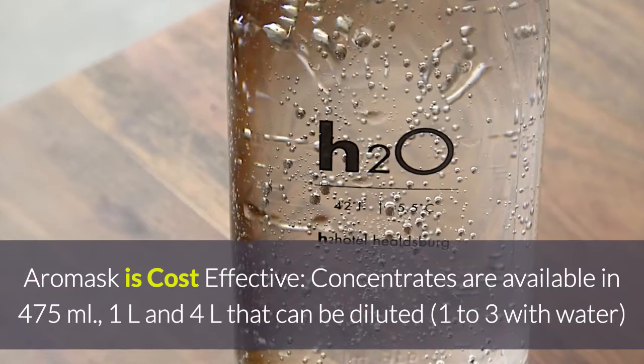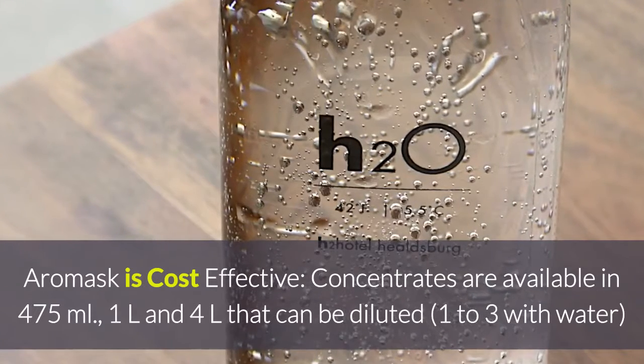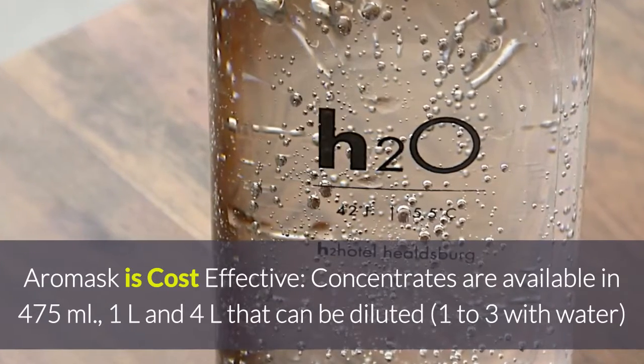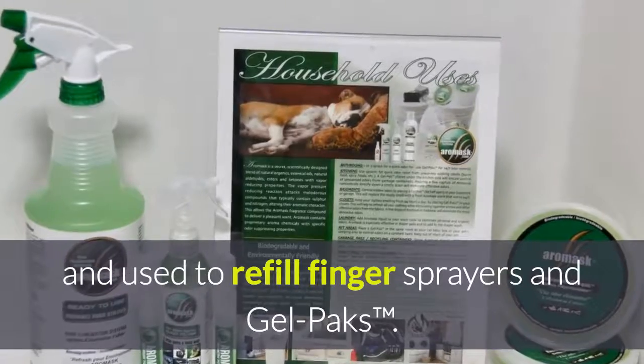Aeromask is cost effective. Concentrates are available in 475ml, 1 liter, and 4 liters, and can be diluted at a 1 to 3 ratio with water and used to refill finger sprayers and gel packs.